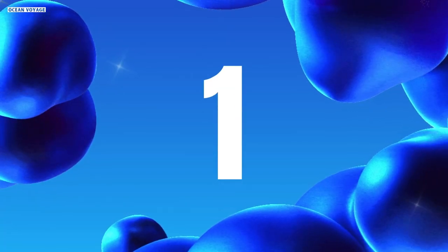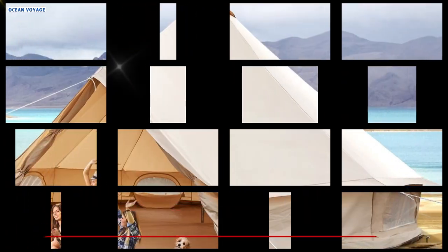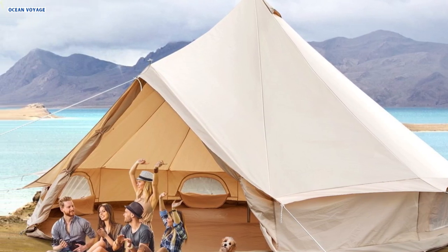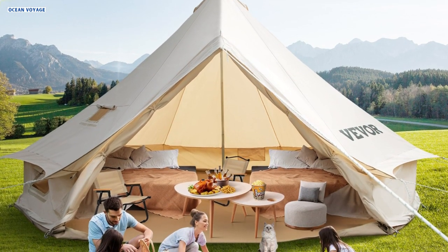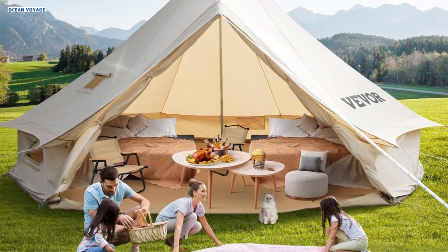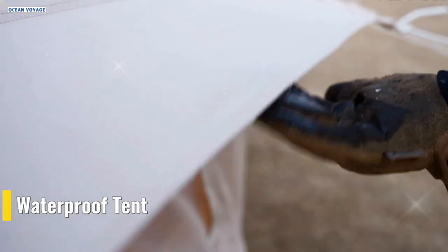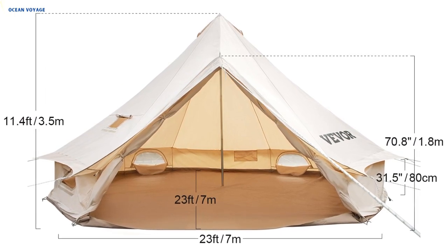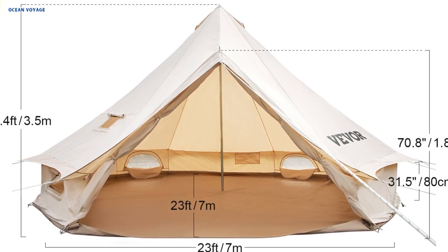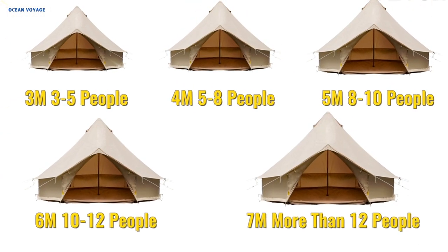Number 1. The Vever Canvas Bell Tent offers a luxurious and versatile camping experience suitable for all seasons. Constructed with 100% waterproof cotton canvas, this tent ensures durability and protection against the elements. Double-stitched seams reinforce corners, preventing tears from pet's claws, while the exclusive WR treatment guarantees complete waterproofing and sunblock for cool shade, maintaining cotton's breathable nature for a comfortable night's sleep even in inclement weather. With a diameter of 23 feet and a height of 11.5 feet, this tent comfortably accommodates more than 12 people, making it perfect for family camping trips, outdoor events, festivals, weddings, picnics, and summer camping.